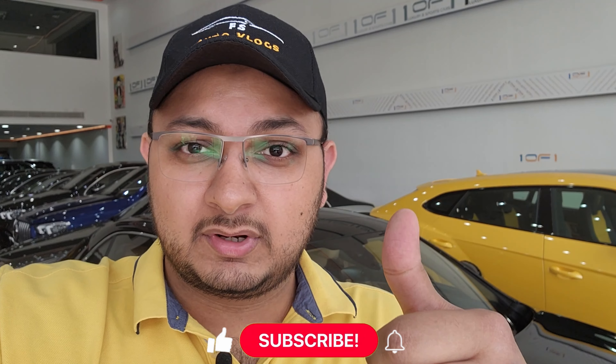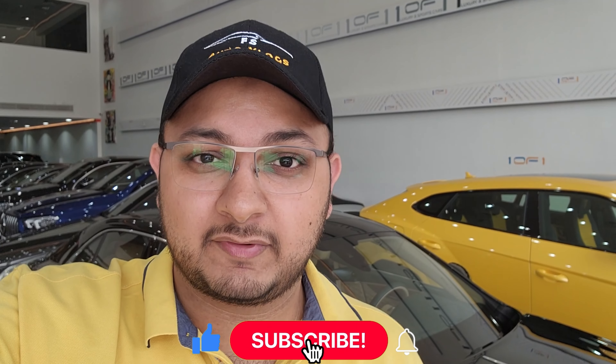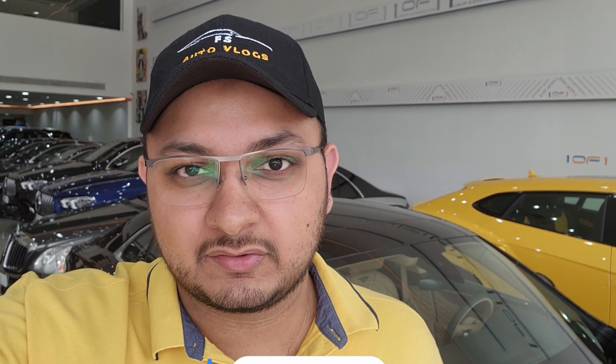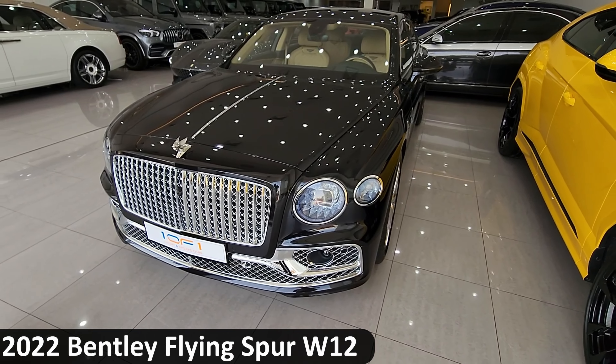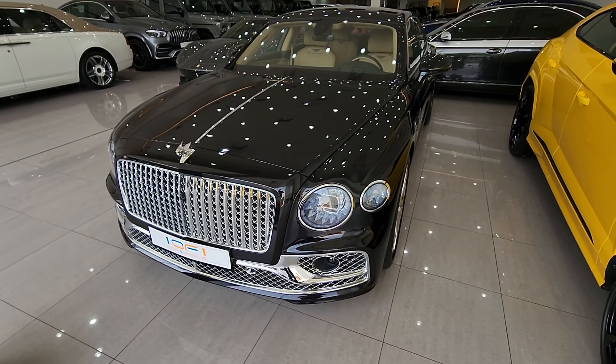A big thanks to One of One for allowing me to come here and make the videos. I want you guys to go ahead and follow them on Instagram — the link will be in the description below. If you're watching from Riyadh, Saudi Arabia, I'll also leave a location link for the One of One showroom in the description. And if you're new to the channel, do leave a like, subscribe, and turn on notifications so you'll be the first to know when I upload. Now let's take a look at the car.